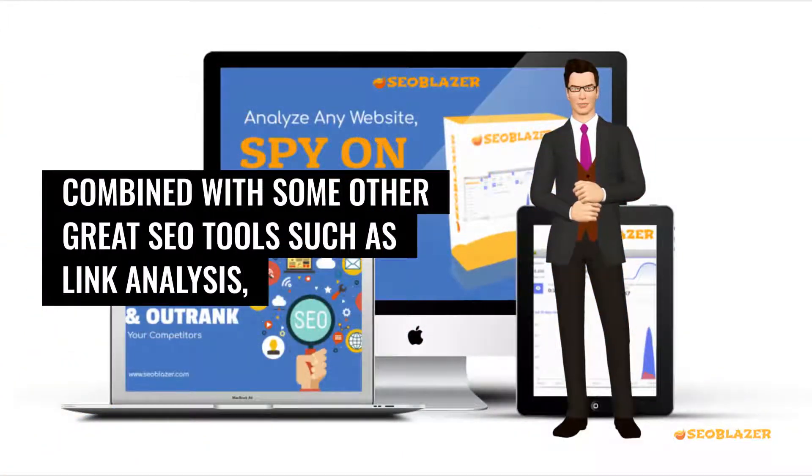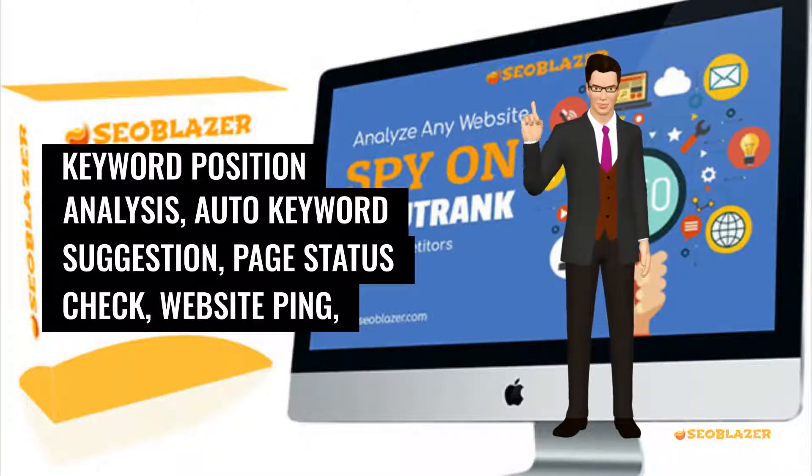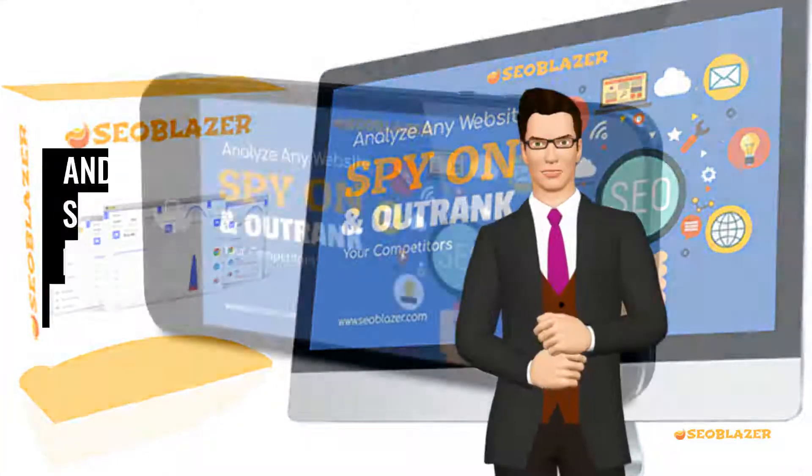Combined with some other great SEO tools such as link analysis, keyword position analysis, auto keyword suggestion, page status check, website ping, and a host of others.